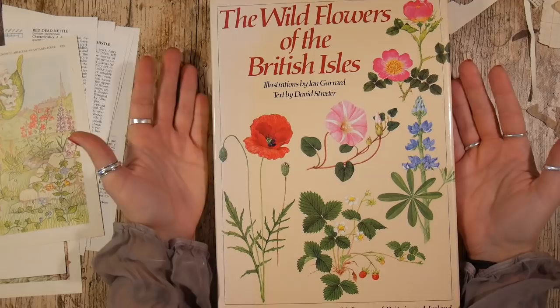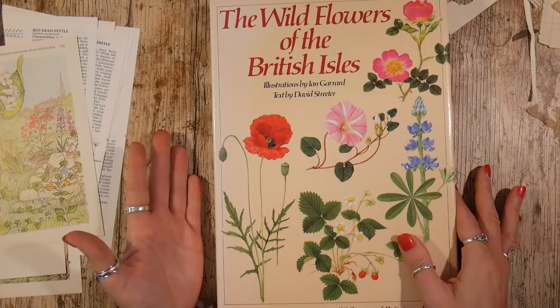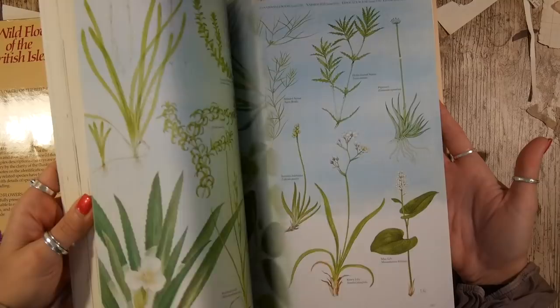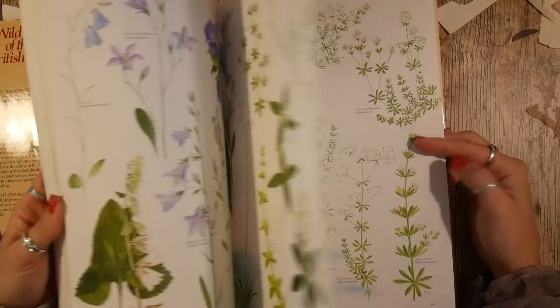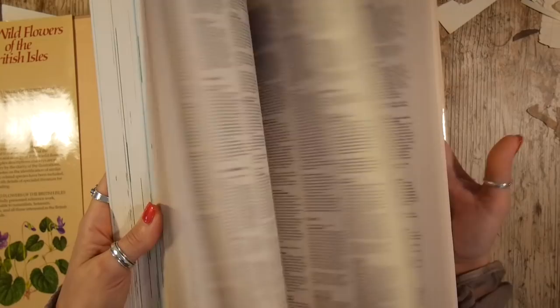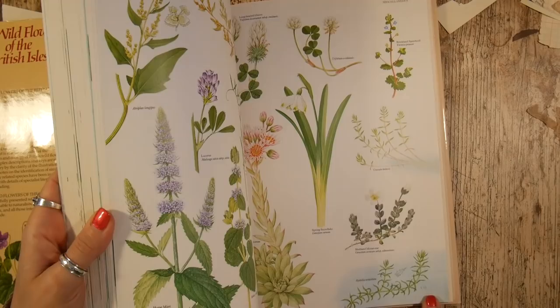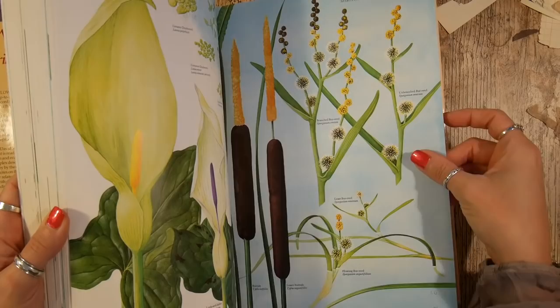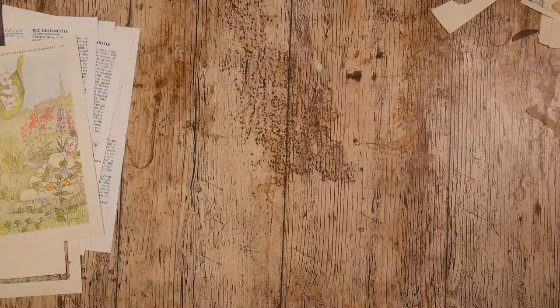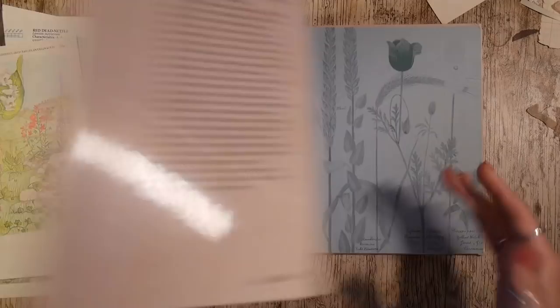This one is a book I use quite a lot — it's called 'Wildflowers of the British Isles.' This one cost me £1.50, which is a bargain; I've paid a lot more for a copy before. It's perfect for fussy cutting, using as pages in your journal, making envelopes, and making ephemera. There are 215 double-sided pages, so you're looking at over a hundred pages of usable paper — even at £5, that's cheaper than any paper pad.